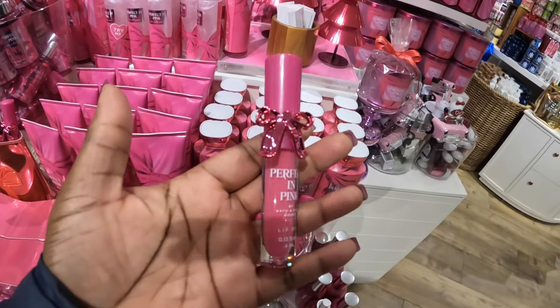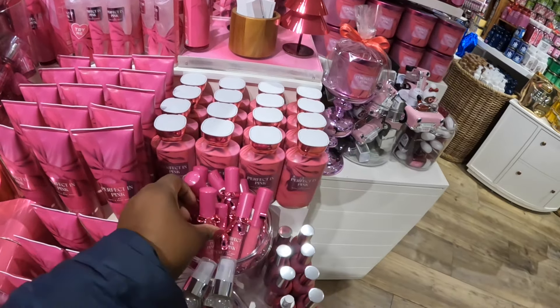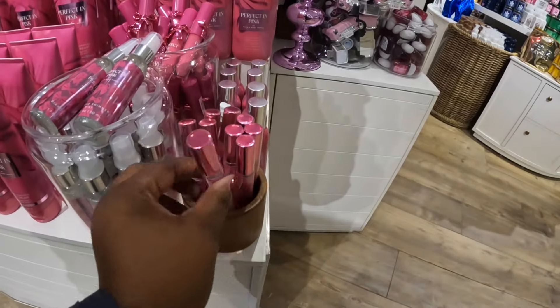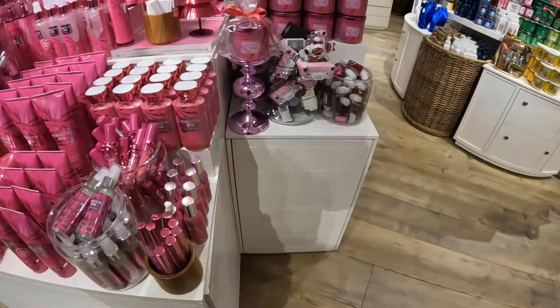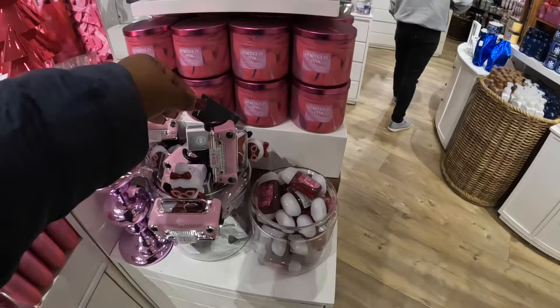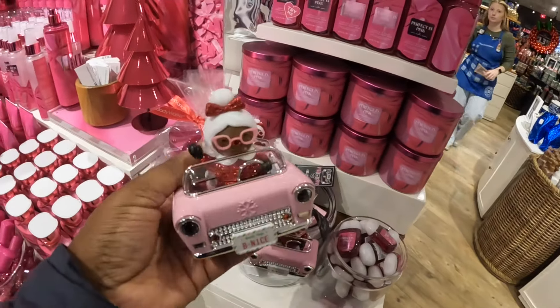This is so cute. Is this a lip gloss? Yep. This packaging is just so cute, especially because everybody's all over the bows and stuff. It's a perfume spray. Oh look, they have the wall plug.